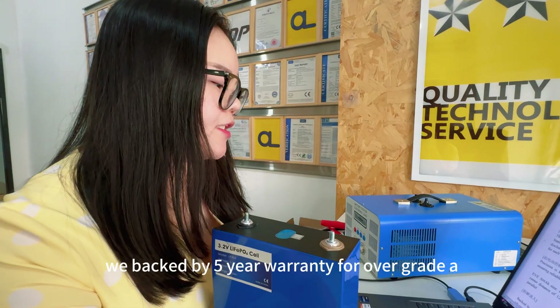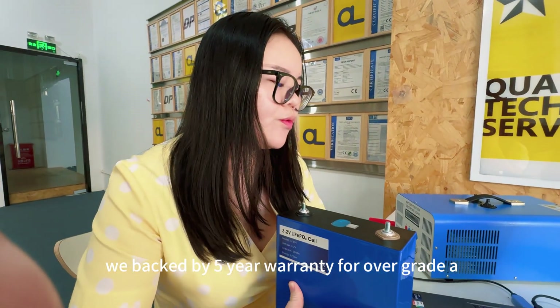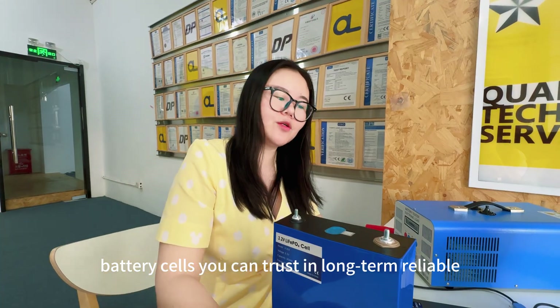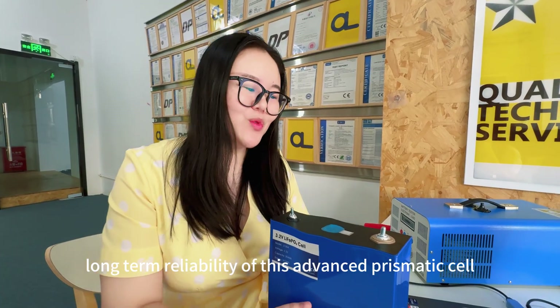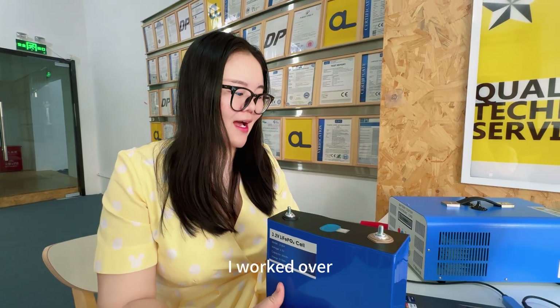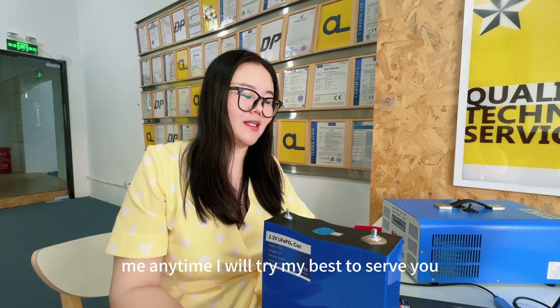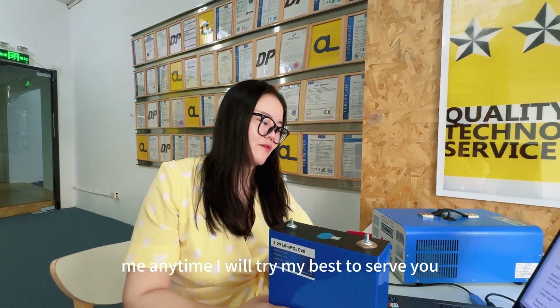This battery is backed by a 5-year warranty for all Grade A battery cells. You can trust the long-term reliability of this advanced prismatic cell. I have worked over 10 years in this industry, so you can find me anytime and I will try my best to solve any issues.